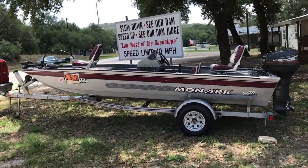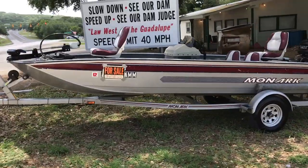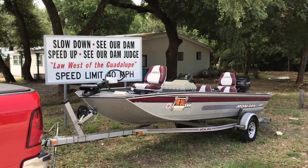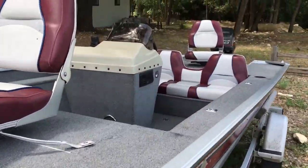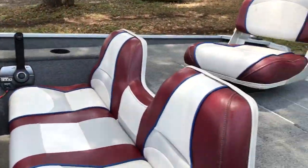This is a '98 Monarch. It's 18 feet long. It's got a 40 Mercury Force on the back. Obviously tilt and trim — you can control from the front, the back, and the cockpit. It has really low hours on it and it's always been stored inside. Everything works.